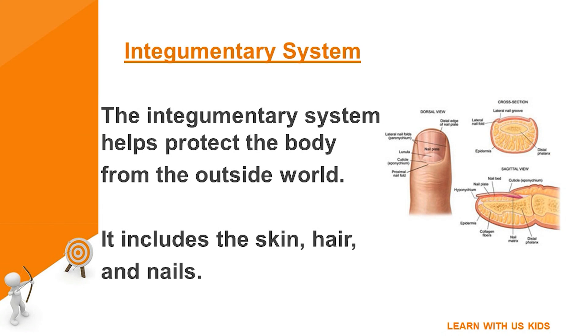Integumentary system: the integumentary system helps protect the body from the outside world. It includes the skin, hair, and nails.